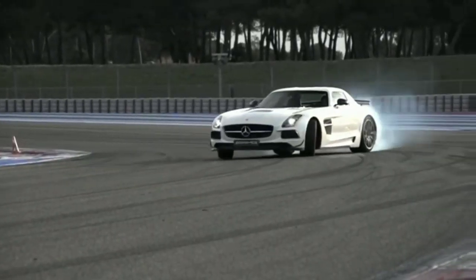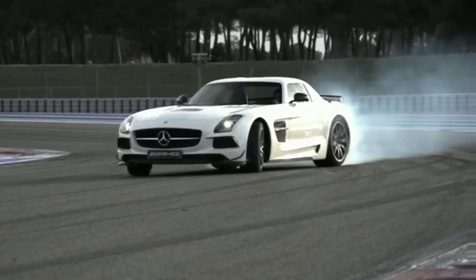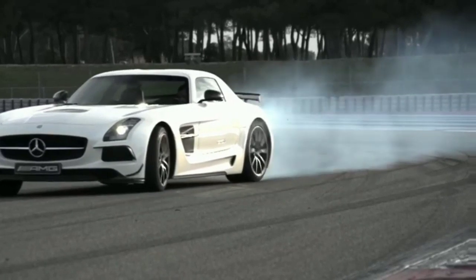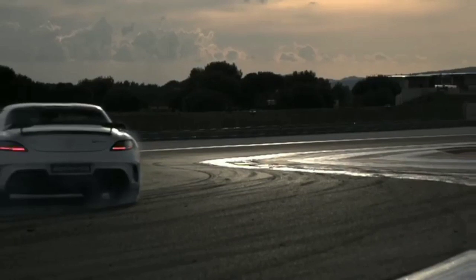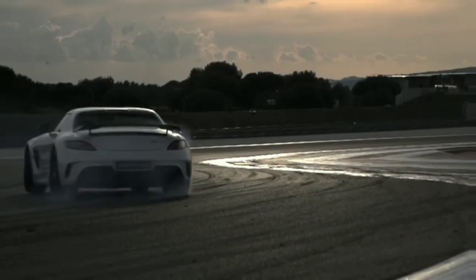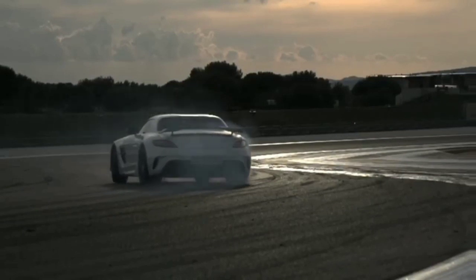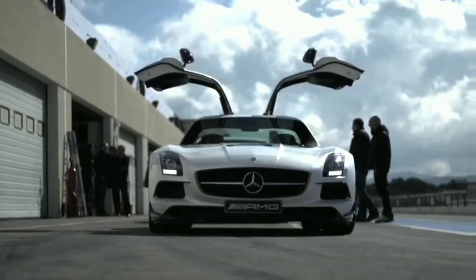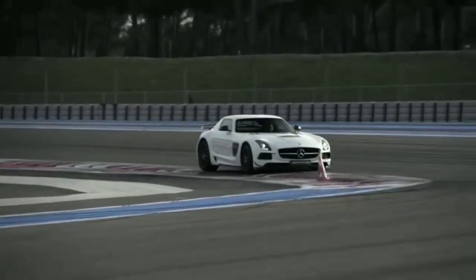Some of the lucky 350 owners will use their SLS Black Series on a circuit. I hope they do, because it's flipping excellent out there, even if the new Michelins do seem to go off quite quickly. Just how far removed from that staid Mercedes image is this car? It's not as sexy as a Ferrari F12, but it might well take care of one on a track — and it's got gull-wing doors. And gull-wing doors help a man win any pub argument, especially with that noise.